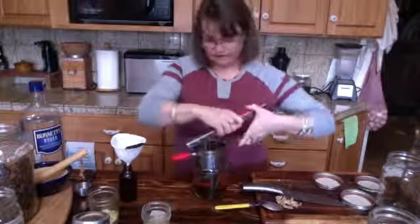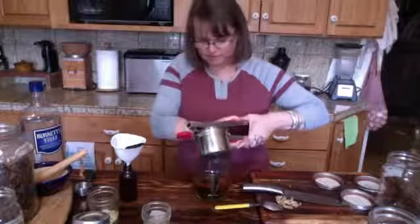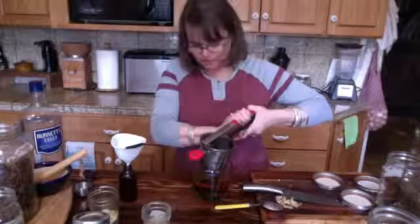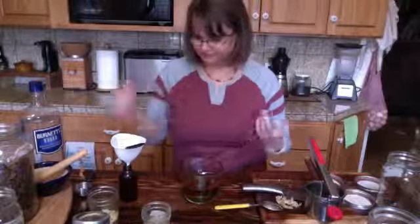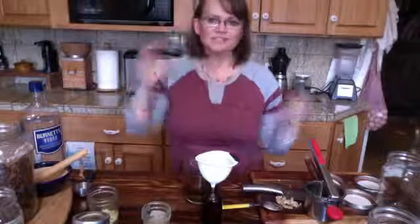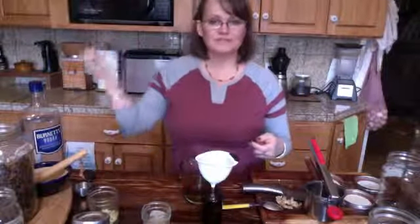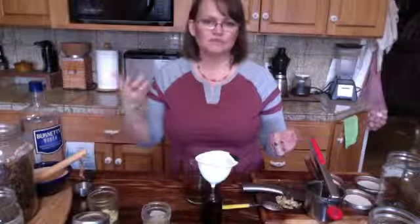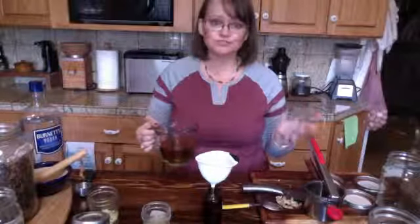If I had a press I would use that, but one thing I always try to get across about herbalism is that you don't need really expensive equipment. This potato ricer is not expensive and it works really well. Look to see what you have in the kitchen, or what you can find at secondhand stores. The only warning is about jars you'll be heating from secondhand stores — those can only be heated a certain number of times before they'll pop, and you could lose your herbs or oils.